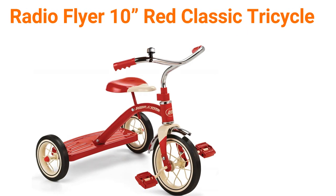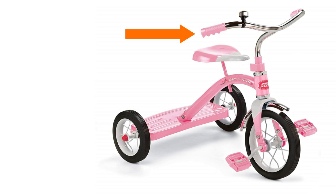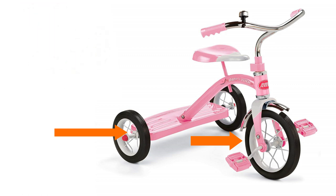Number 2: Radio Flyer 10-inch Red Classic Tricycle. Ride in style on the Radio Flyer Classic Red 10-inch Tricycle. This bright red tricycle is classically styled and includes chrome handlebars, fender, and ringing bell. This sturdy trike also features steel construction, durable spoked wheels, a 10-inch front wheel, and real rubber tires. The controlled turning radius prevents tipping for safe and confident riding. It also has a rear step for easy on and off, and the adjustable seat grows with your child.